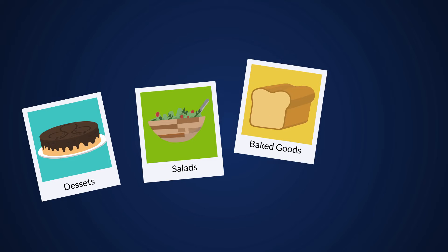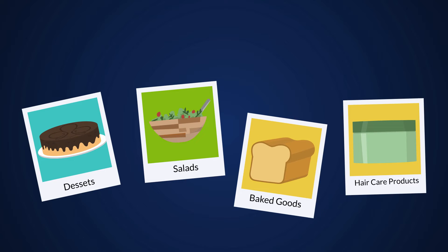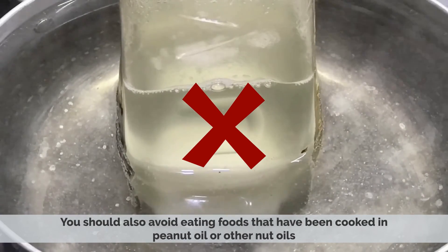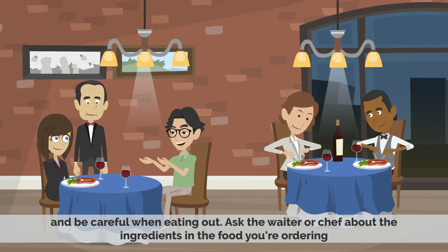Most of the time you will find nuts in desserts, salads, baked goods, and hair care products. You should also avoid eating foods that have been cooked in peanut oil or other nut oils. And be careful when eating out.